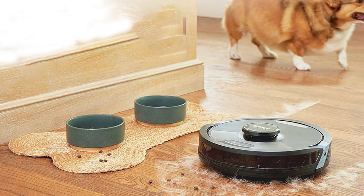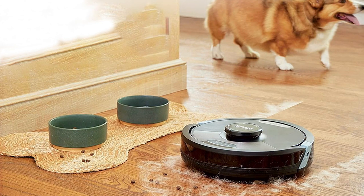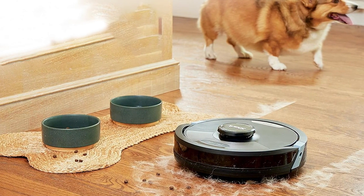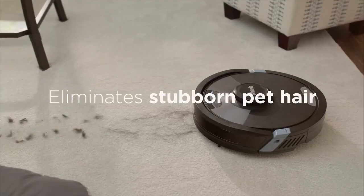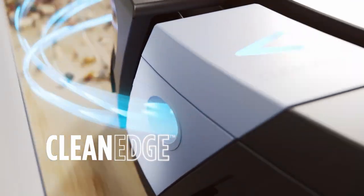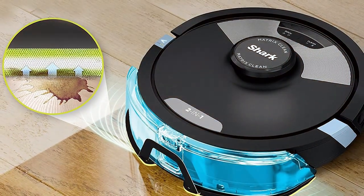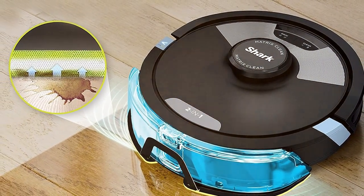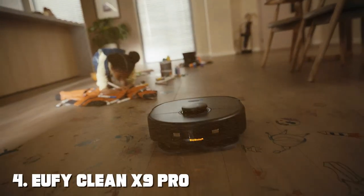What sets this robot apart is its two-in-one functionality — it not only vacuums but also mops your floors, providing a comprehensive cleaning solution. The intelligent sensors detect different floor types and adjust the cleaning method accordingly, ensuring the right level of cleaning for every surface. With its large water tank and washable microfiber mop pad, the Shark AI Ultra can handle even tough cleaning jobs. You can customize the water flow and cleaning intensity to suit your specific needs.